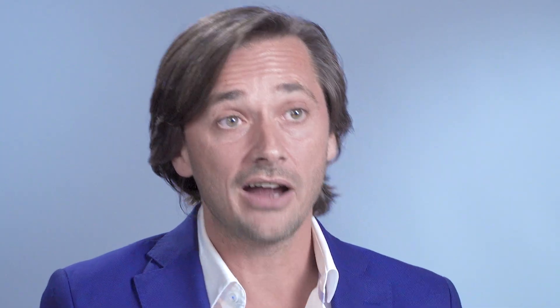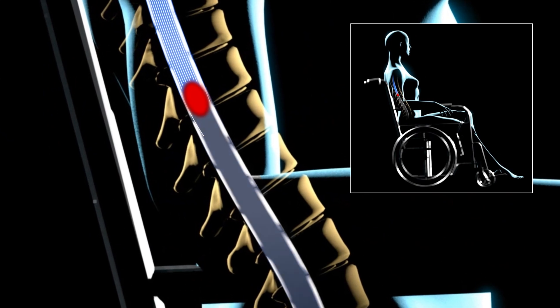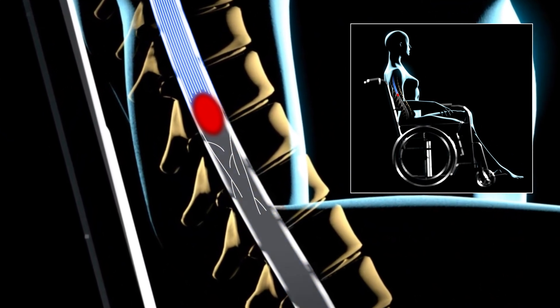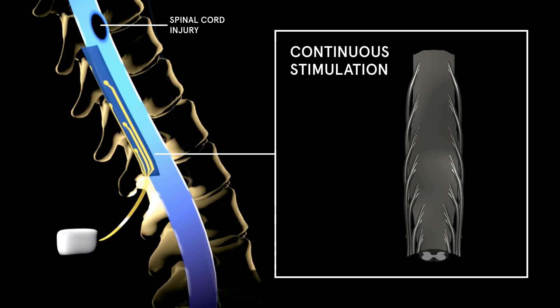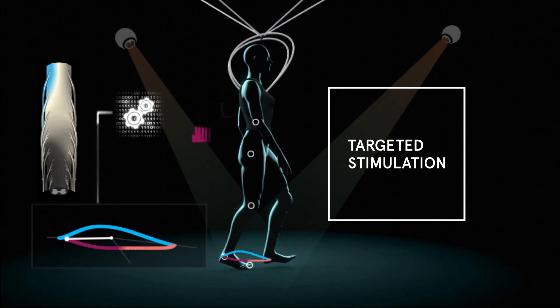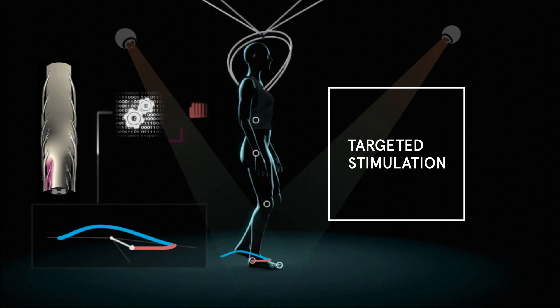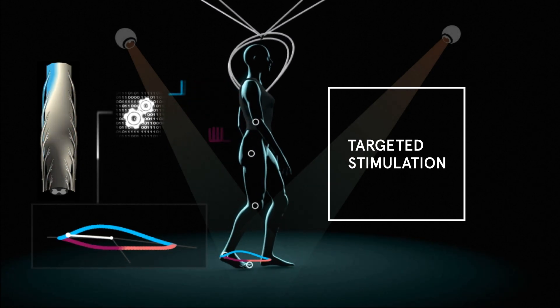While these results are incredible, they are not completely unexpected because we have observed the pronounced growth of new nerve connections in rats when delivering the exact same intervention. Instead of applying continuous electrical stimulation, the Swiss team developed targeted electrical stimulation that promotes a physiological activation of the spinal cord — trains of electrical pulses delivered at specific locations, controlled in real-time to mimic how the brain normally activates the spinal cord.